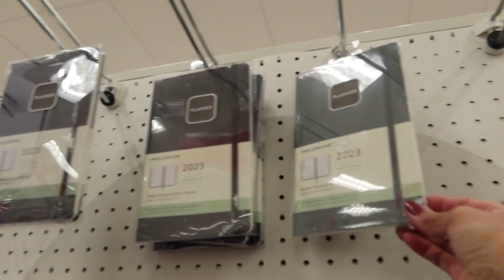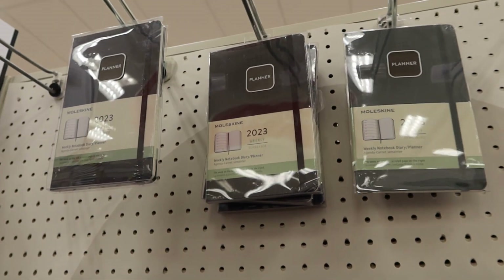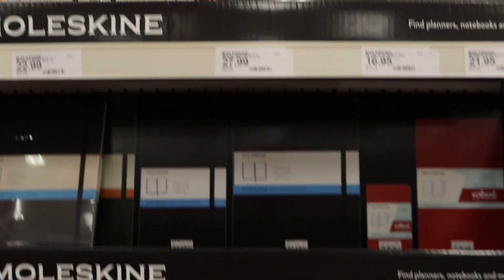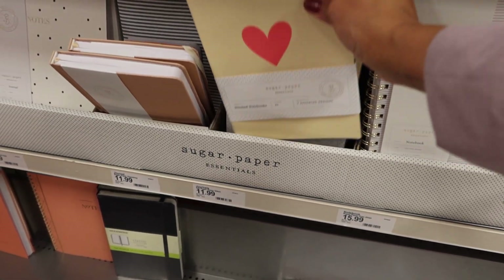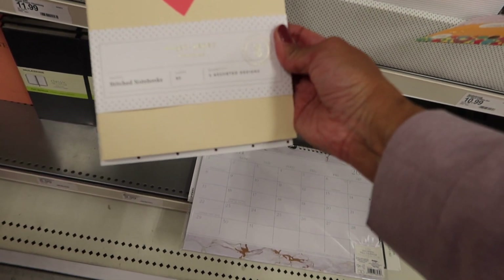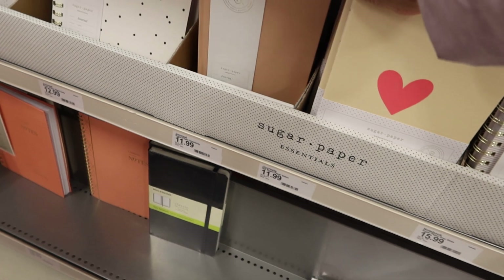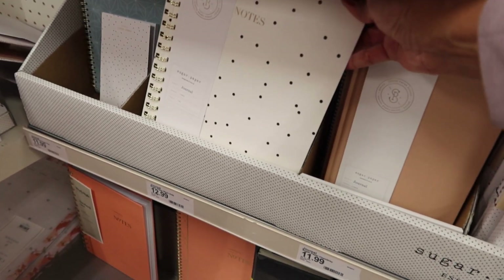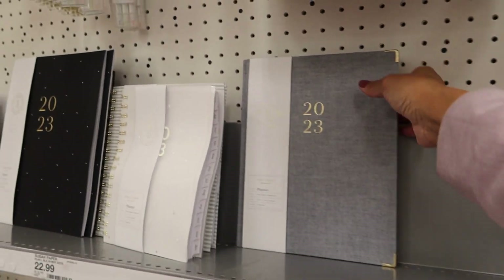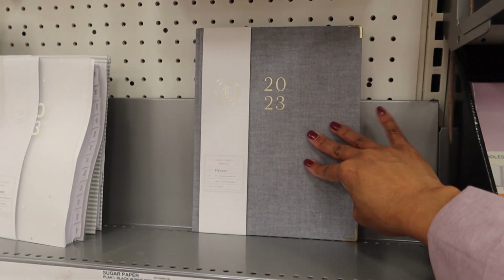They have the little half-sheet A5 size planners as well, and those are $25. Sugar Paper Essentials stitched notebooks are $12 — there's a journal and a notes version. Here's another one of those planners — I really like the covers, it's like a fabric linen cover.